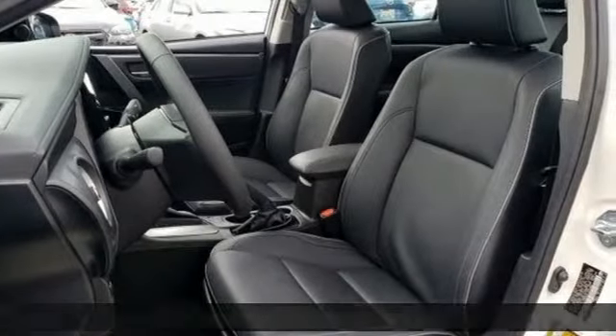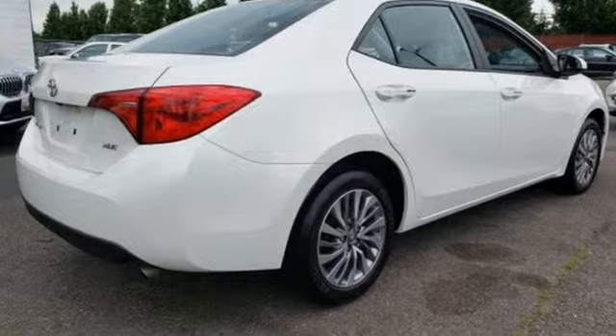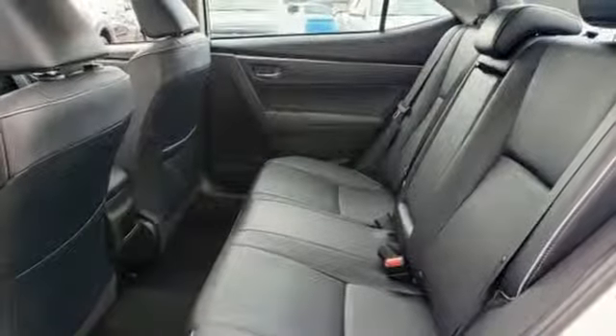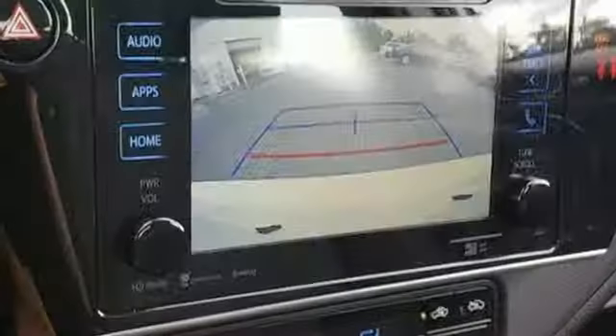It boasts an impressive list of features like these: smart device navigation, doors and push button start proximity key, front heated bucket seats, wireless phone connectivity, leather steering wheel, inline 4 cylinder engine, power sliding and tilting sunroof, gas pressurized shocks, and power heated mirrors.